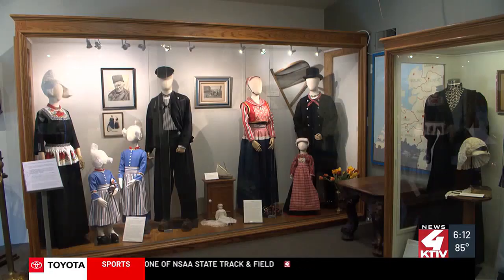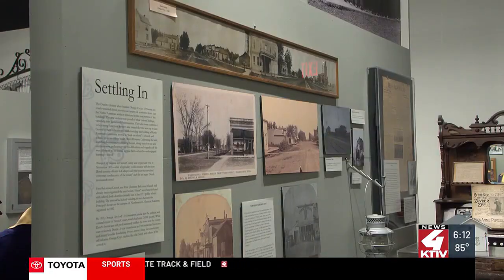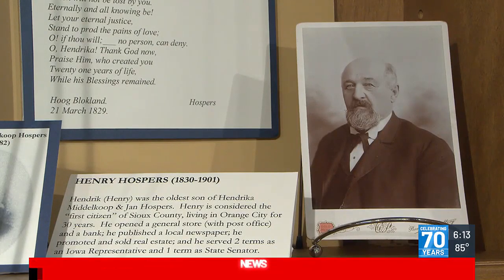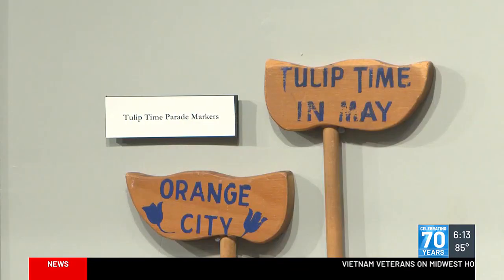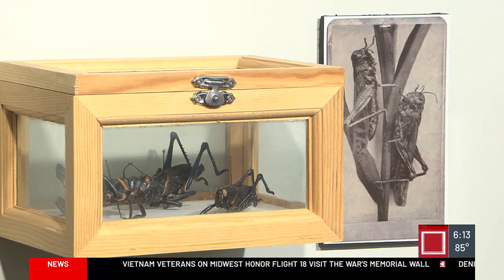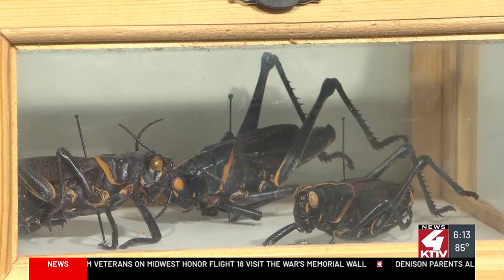Sarah Heiser is among the many volunteers who have helped revamp this space into the Dutch Heritage Museum. In 1870, Hospers and the first settlers moved to what would become Orange City, named for Dutchman William of Orange who invaded England to become its king.